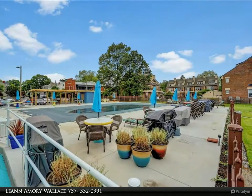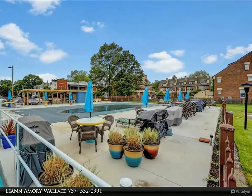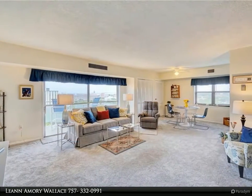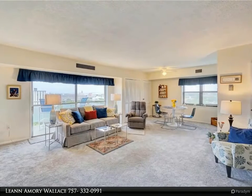One-floor living on the 11th floor. Elevator and trash chute steps from the front door. Condo features new carpet and luxury plank flooring in the kitchen and foyer.